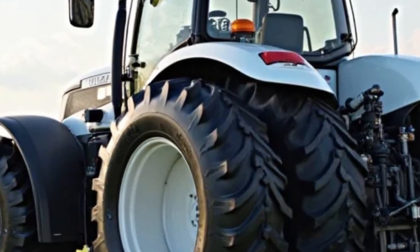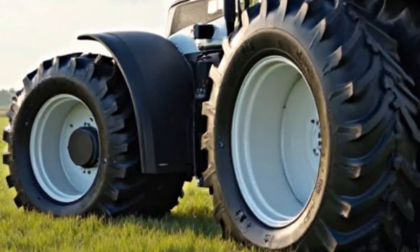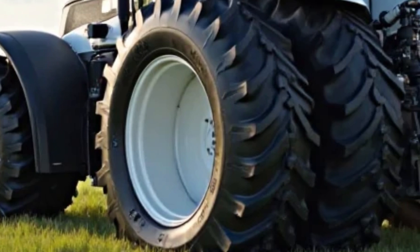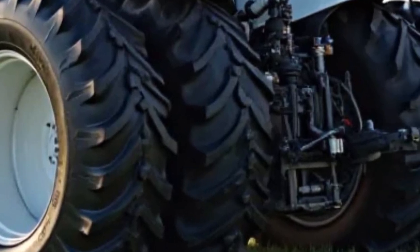This engine isn't just about brute force — it's been refined for modern efficiency. With advanced fuel management and emission control systems, it meets today's environmental standards without sacrificing power. And thanks to its robust build, this engine is designed to run for tens of thousands of hours with minimal maintenance.